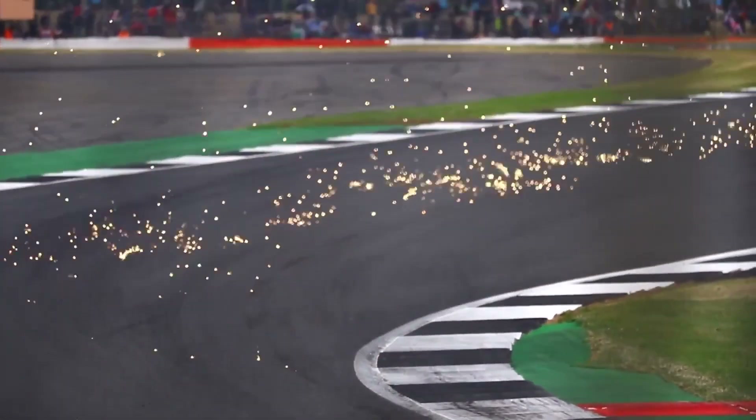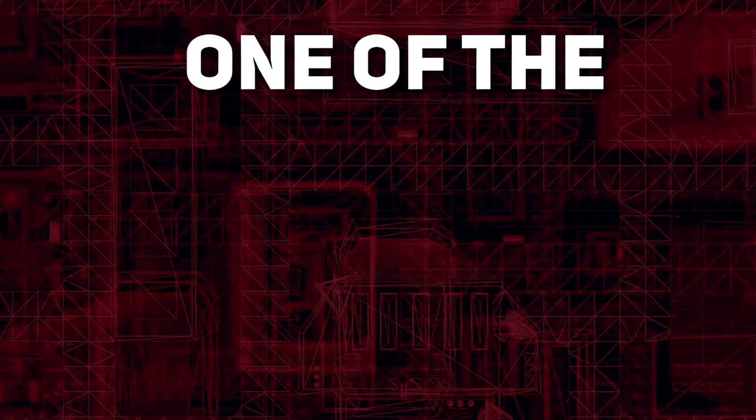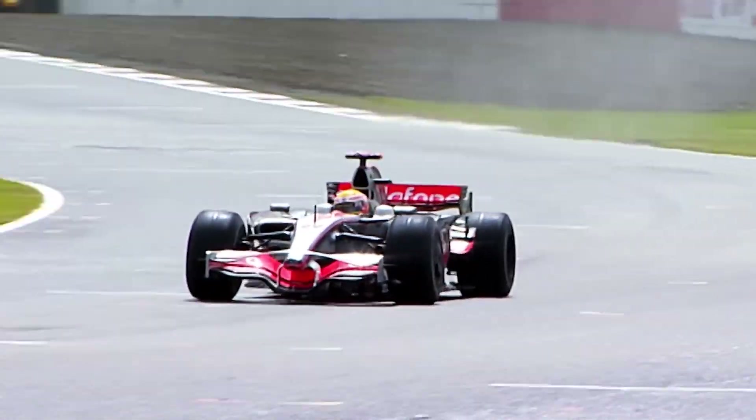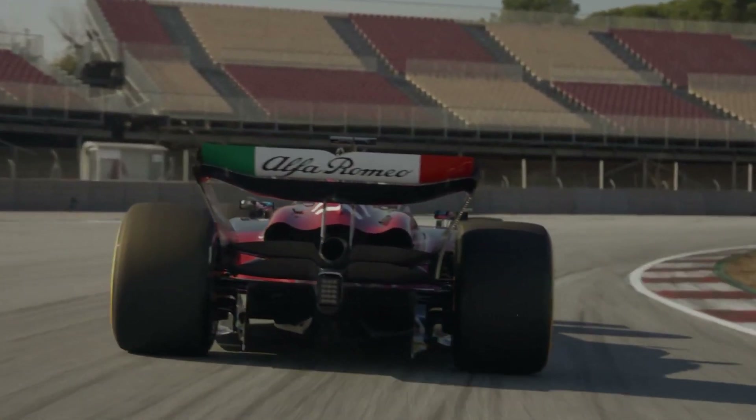Hello and welcome back to F1 Sparks. In today's video we'll be taking a look at one of the most important parts of a Formula 1 car: tyres. The history of tyres in F1 is a long story, but we could be set for the next chapter as two big companies are bidding for F1 supremacy.